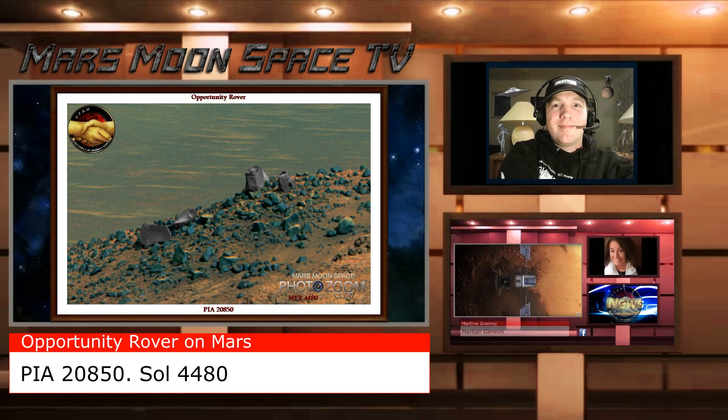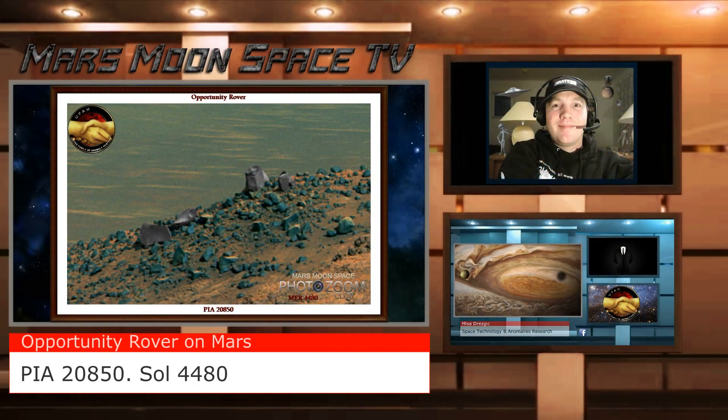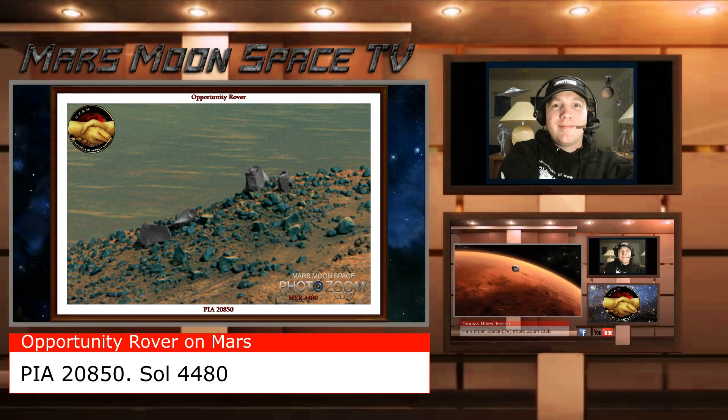Take a look at the parts I pointed out in grey that are laying around it — it looks like they once were a part of that object. Martina Graney from Martian Genegis pointed this one out last week. Credits to her for that. I saw her post today and thought I would do a little video and show you this image.